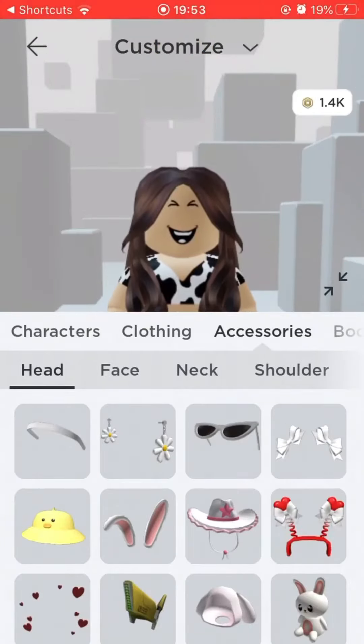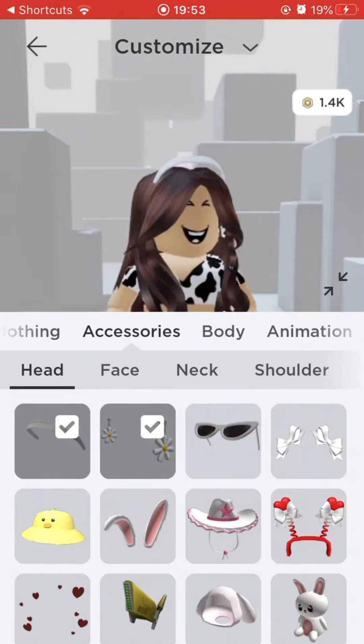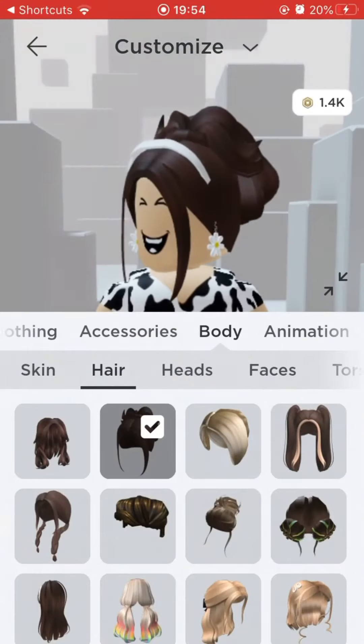On accessories, you can choose any accessories — you don't have to have any. But I'm just going to have these two. Gorgeous. And on body, I'm going to go hair. You can choose any hair again — this is optional. But then heads.